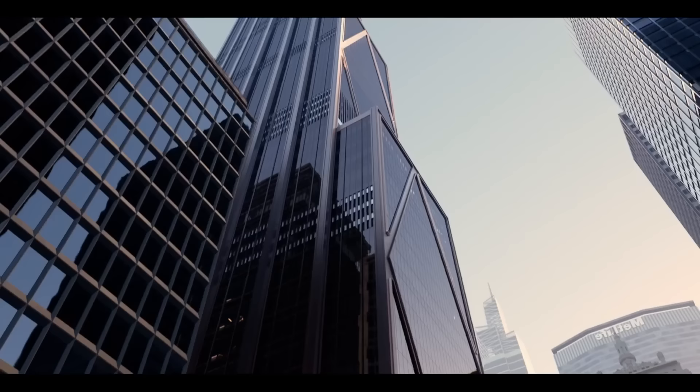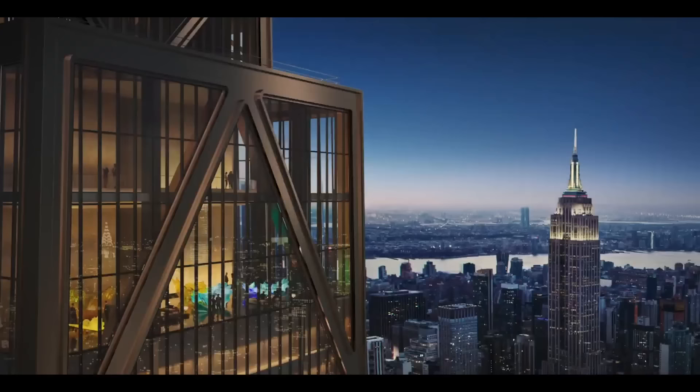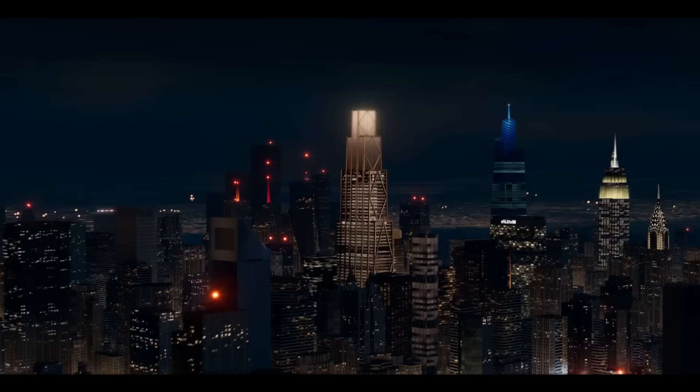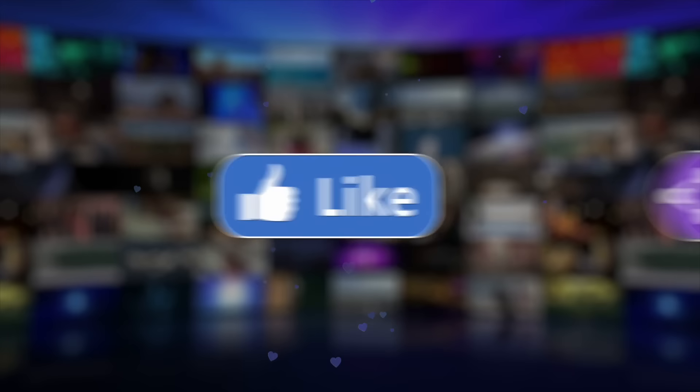This awe-inspiring project is nearing its final form, and it won't be long before this new landmark becomes a defining feature of the New York City skyline. If you enjoyed this video, please let me know in the comments below, subscribe to our channel, and turn on notifications so you never miss an update.